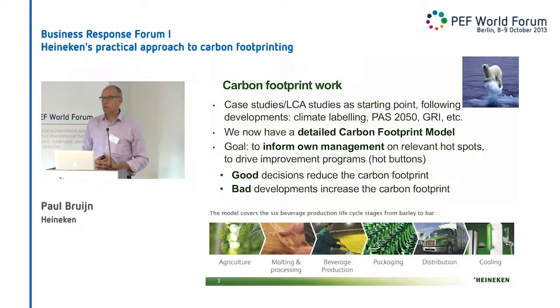And we built it into what we call the carbon footprint model. Basically our goal was internal — we wanted to inform our managers worldwide of what's good and what's bad and where they need to address the risks. If you make a good decision, then the carbon footprint should go down. And if you take a wrong decision, then your carbon footprint should go up. And that is one of the simple issues that we found very relevant.